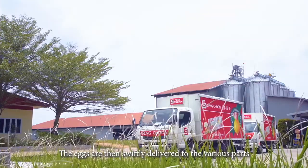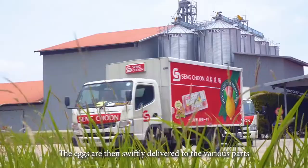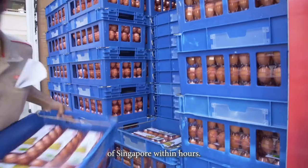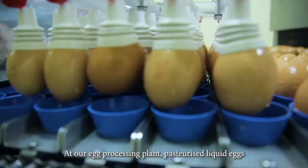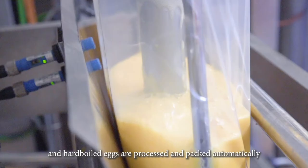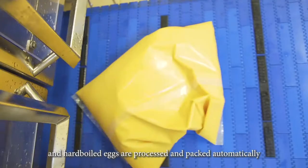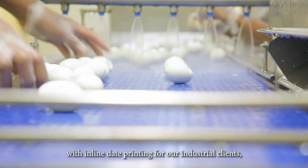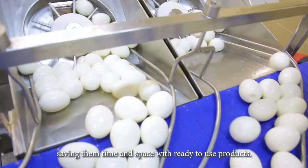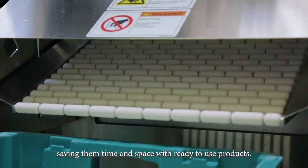The eggs are then swiftly delivered to various parts of Singapore within hours. At our egg processing plant, pasteurized liquid eggs and hard-boiled eggs are processed and packed automatically with inline date printing for our industrial clients, saving them time and space with ready-to-use products.